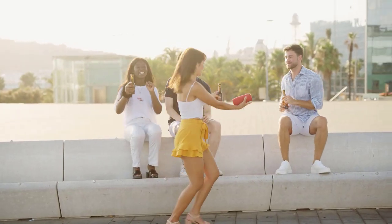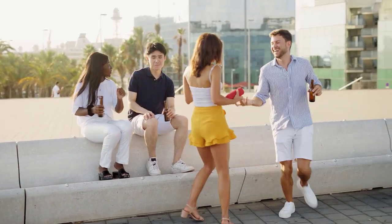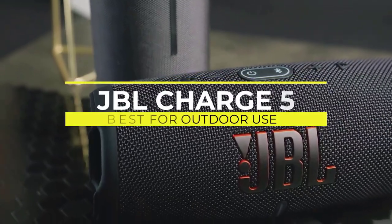The products discussed in this video are not in any particular order, so make sure to watch the entire video so you won't miss anything. Starting off with the first one, the JBL Charge 5 Portable Bluetooth Speaker.